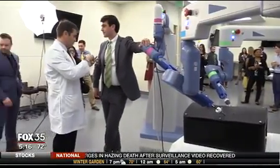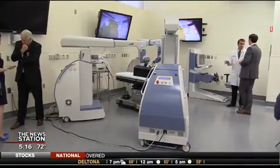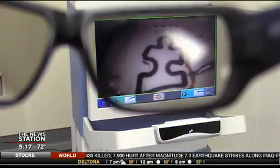The system will be used on patients needing a range of abdominal surgeries. It's expected to be in Florida Hospital operating rooms next month. In Orlando, Dana J., Fox 35 News.